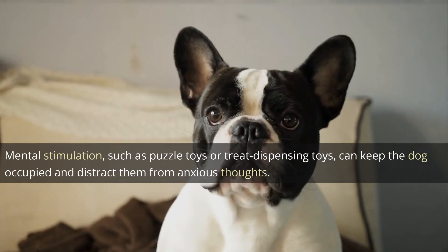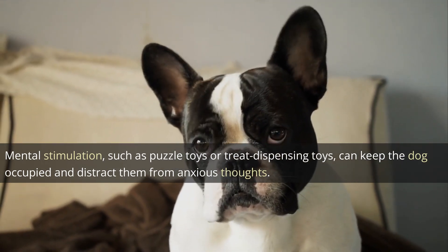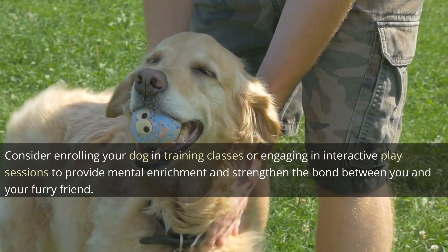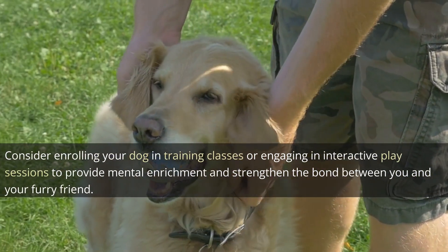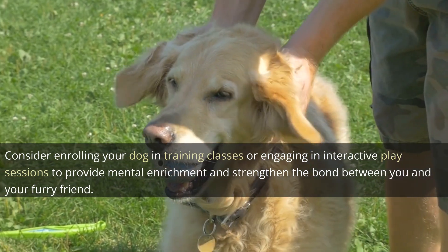Mental stimulation, such as puzzle toys or treat dispensing toys, can keep the dog occupied and distract them from anxious thoughts. Consider enrolling your dog in training classes or engaging in interactive play sessions to provide mental enrichment and strengthen the bond between you and your furry friend.